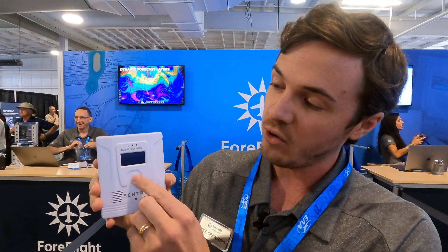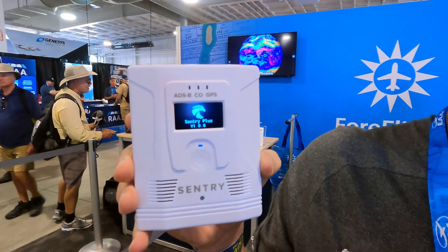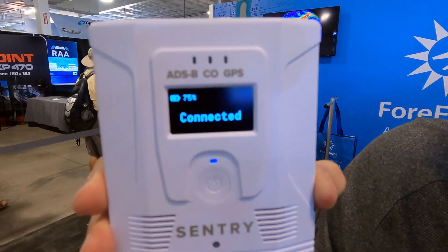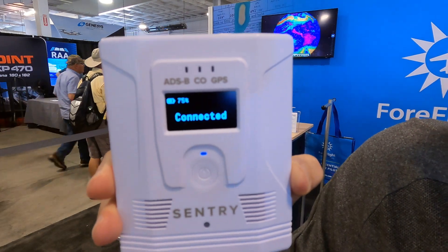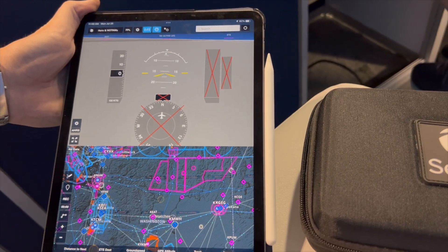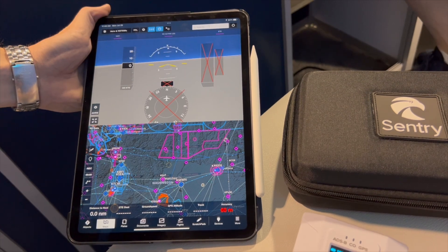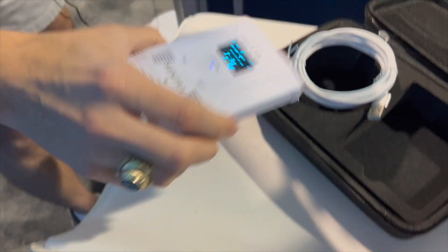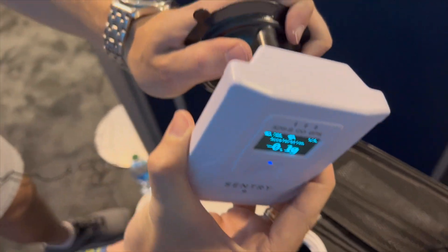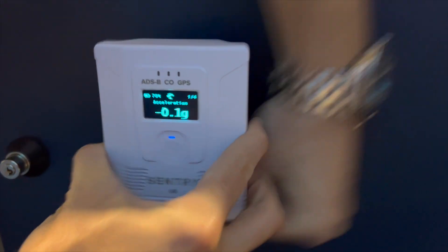It has a built-in OLED display which shows you status information. It'll show you things like your G-load — it has a new G-load feature on it. It'll also show you your ground speed, your carbon monoxide status, all kinds of new things, including whether you're connected to ForeFlight or not. It also has an on-device track log recorder with an automatic track log download feature where it'll download all of your track logs automatically onto your iPads, so you never have to worry about whether you've got that recording.